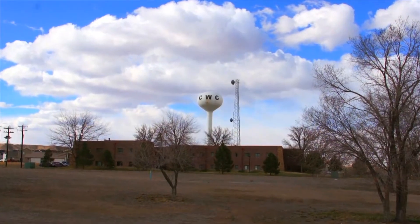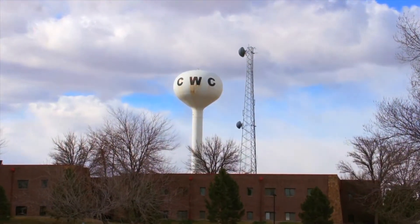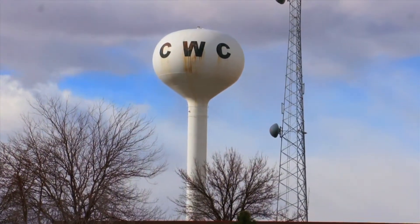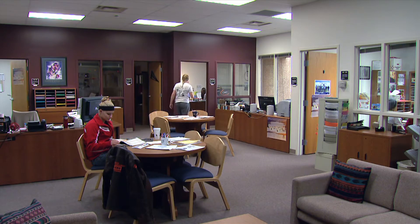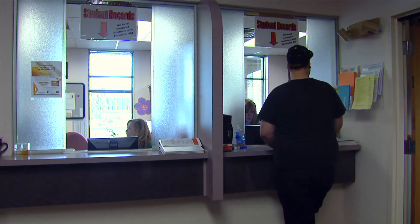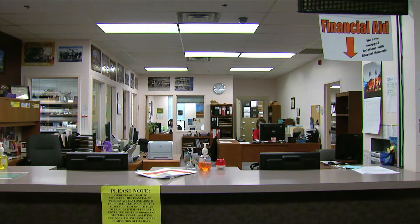At Central Wyoming College, we're committed to giving our students a hands-on learning experience. Our campus is designed to maximize each department's strengths for the best study environment. The main hall is the heart of the campus. Your journey begins here with the advising office, registration and records, and financial aid.